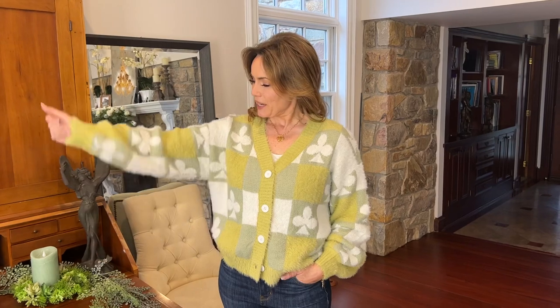So this one's really cute. I love the colors — soft, beautiful greens and a soft ivory. I love the design; it looks like the playing cards. Super cute. It has a little bit more volume in the sleeve, which is really fun. It buttons up the front so you can make it a little more dressy, a little more pulled together — however you'd like to wear it.